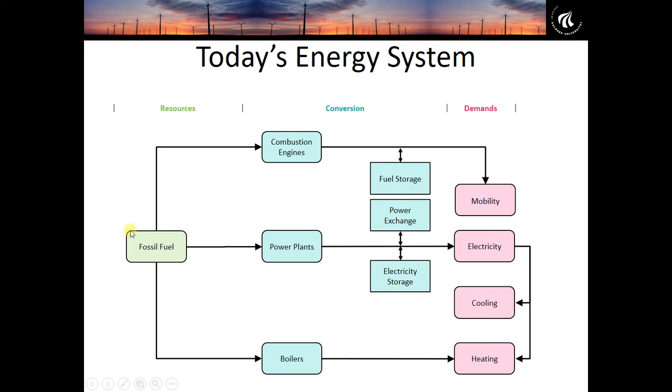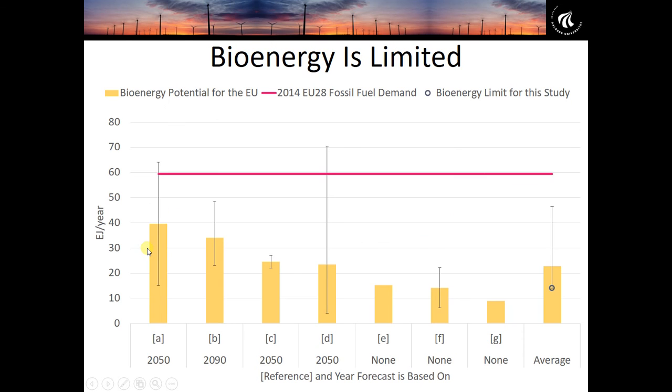This is all about to change dramatically because these fossil fuels are going to be replaced by renewable energy. That means we can no longer rely on having large amounts of stored energy in our fuel supply. Today, all the energy storage and flexibility we need is contained in the stored energy of fossil fuels. As we replace them, we'll use a lot of wind and solar power, and we simply don't have enough bioenergy to replace all fossil fuels.